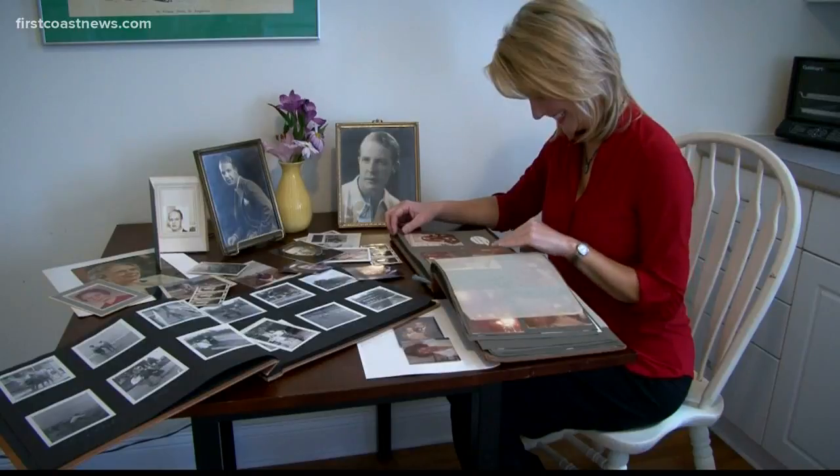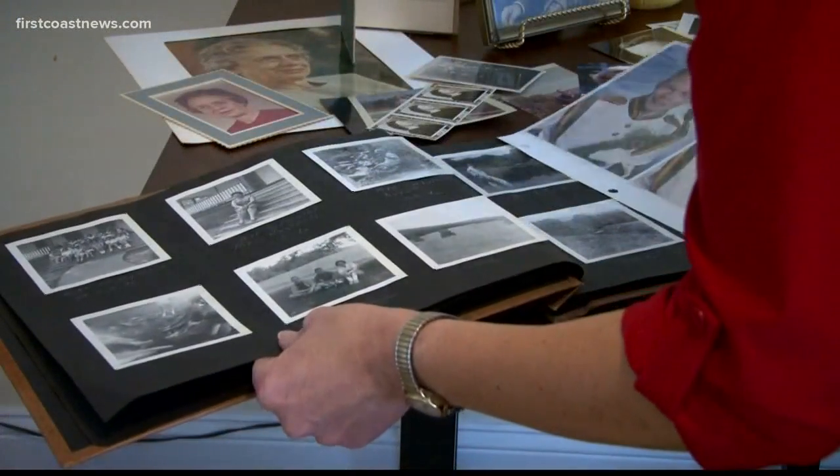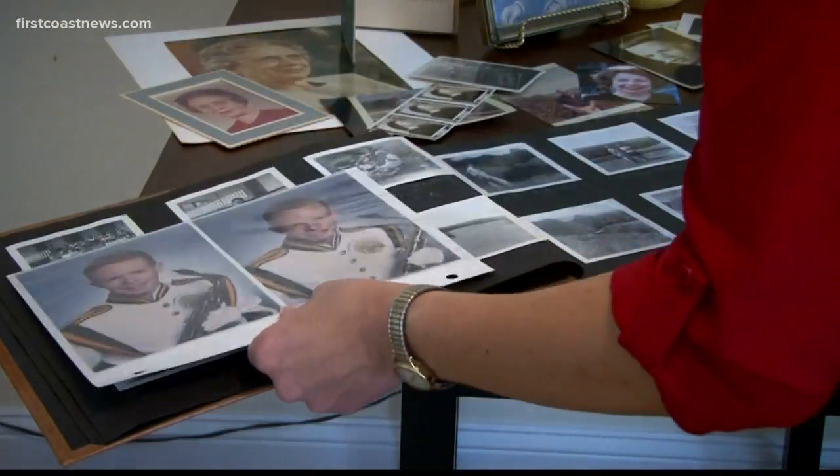These DNA tests, even though slightly different, gave me insight into what I don't know and the stories I now want to uncover. Jessica Clark, First Coast News, on your side.